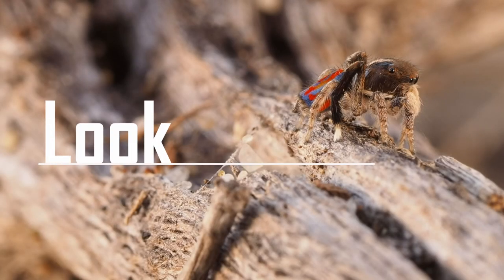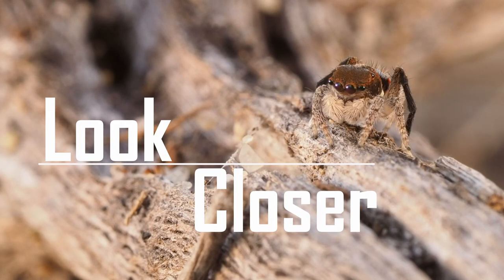Welcome to the next episode of Look Closer. Today we're going to continue our series on peacock spiders and find out where to find them. Peacock spiders are what's called endemic — endemic is just a sciency word for 'only found in one place' — which in this case is Australia.